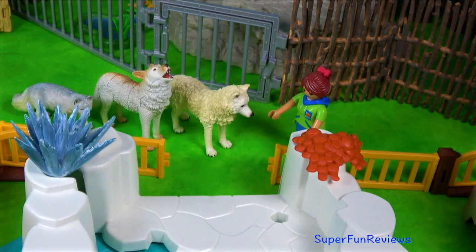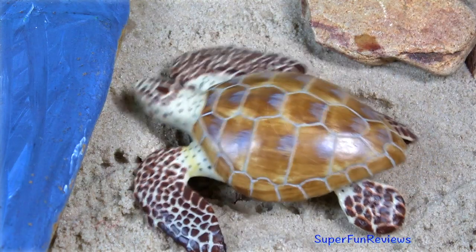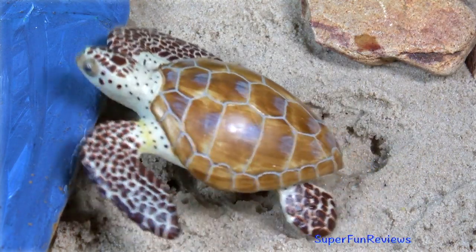We've got arctic wolves and arctic foxes, and a turtle that loves to swim.